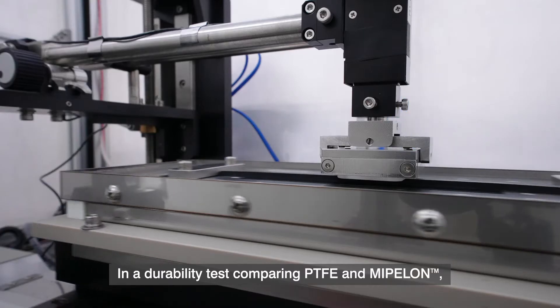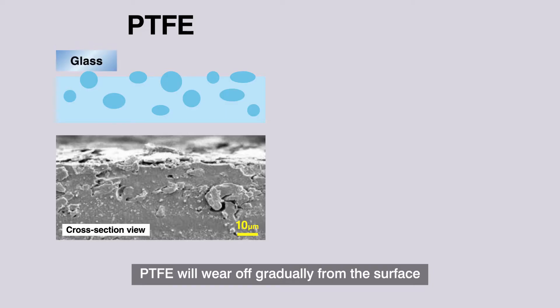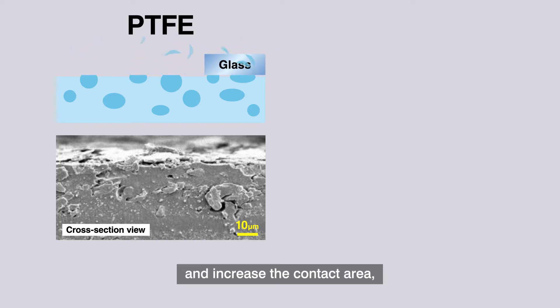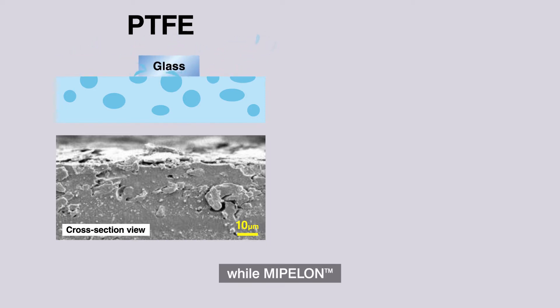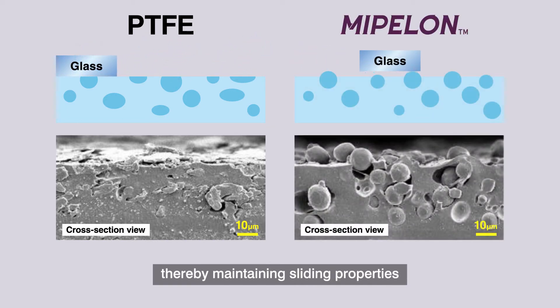In a durability test comparing PTFE and Mipilon, PTFE will wear off gradually from the surface and increase the contact area, while Mipilon will stay within the coating layer without being abraded, thereby maintaining sliding properties and improving the durability of the coating.